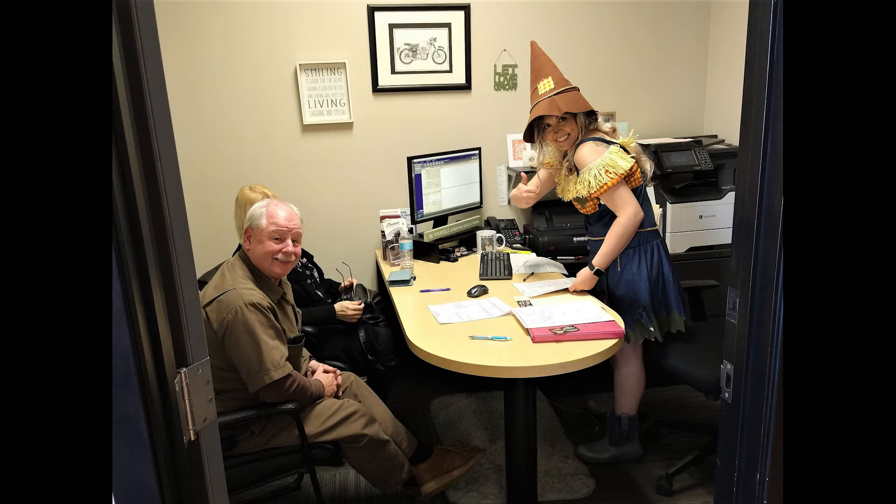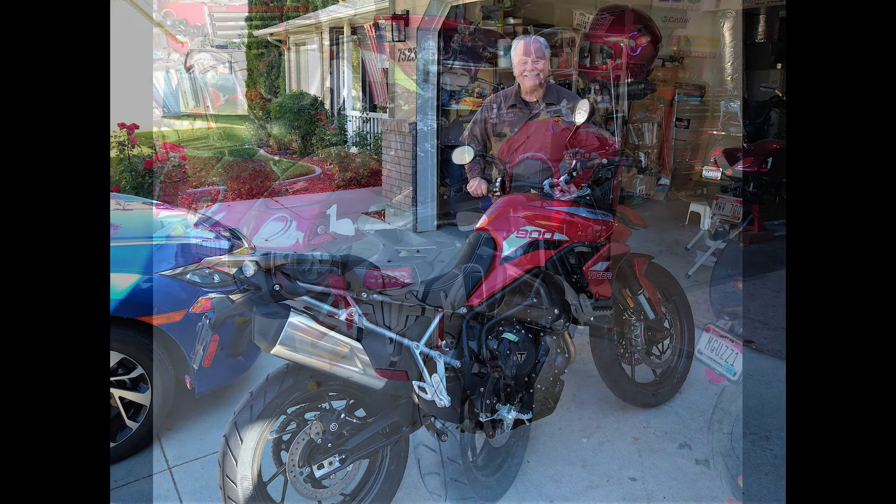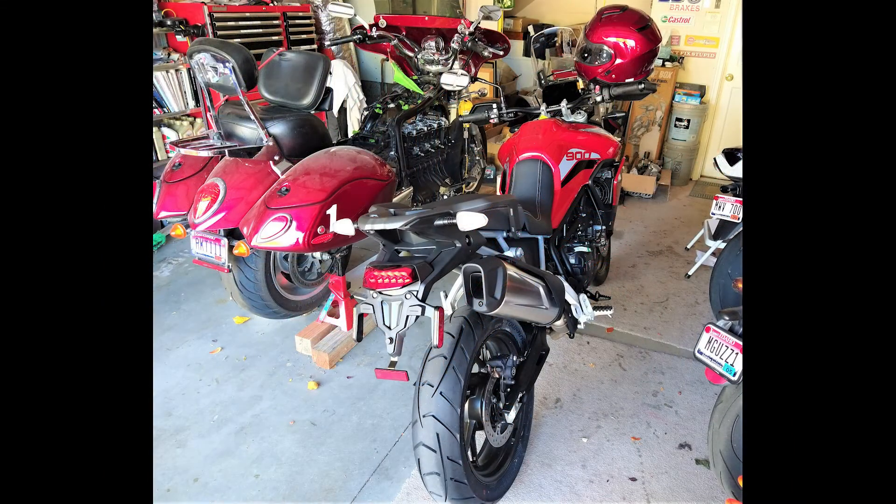Mrs. Bill came up to do the paperwork with Bill, and that's Ashley Parker there taking care of everything. Thanks Ashley, good job. I got the honor of riding Mr. Bill's Tiger home for him since he had left his car there, and we got there safely. We're looking forward to a ride tomorrow. And this is the Flat Cap Cafe Racer out for today.